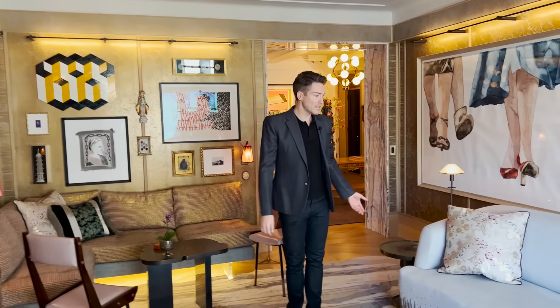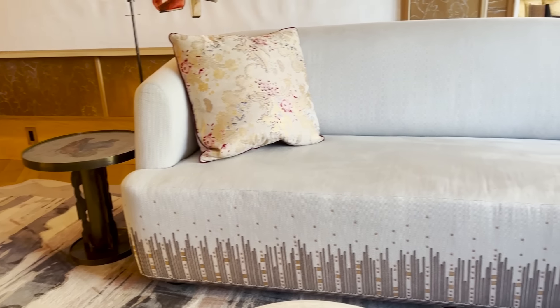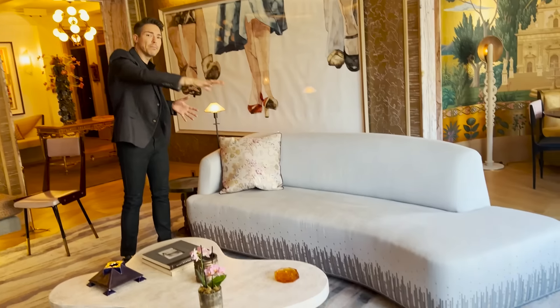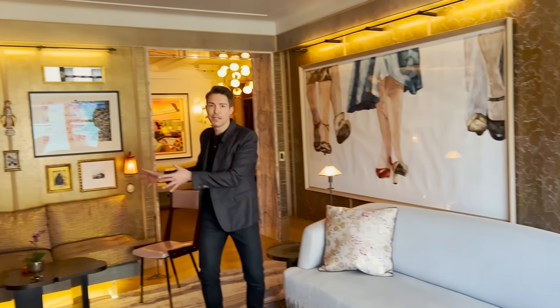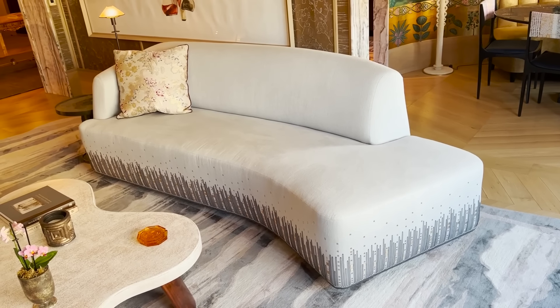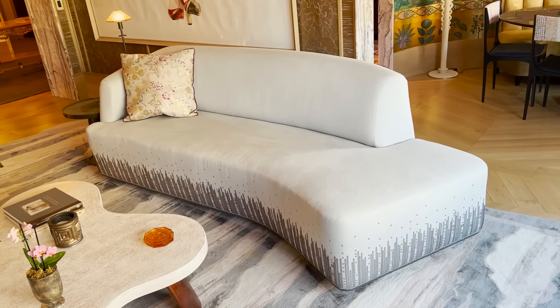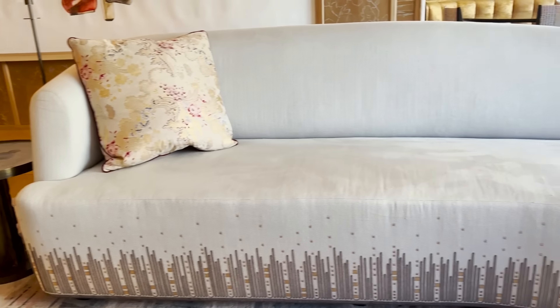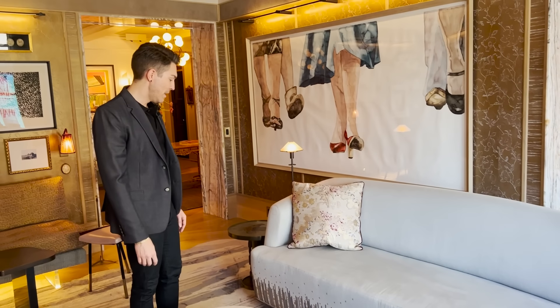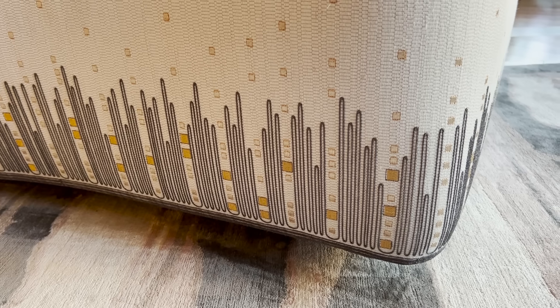This is a custom sofa — I wanted to have one side open to the view and to the room. The whole idea is that this could be one big seating area for a large group or divide into smaller, more intimate seating areas. I custom designed the sofa in a Dedar fabric which Holland and Sherry embroidered, developing this design across the bottom together. It basically looks like a skyline — it kind of evokes the skyline you see out of the corner windows.